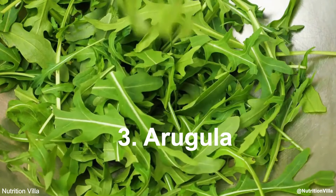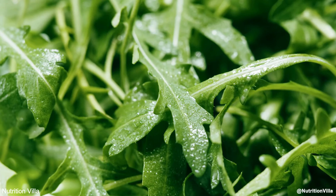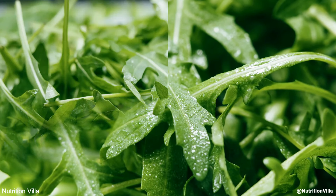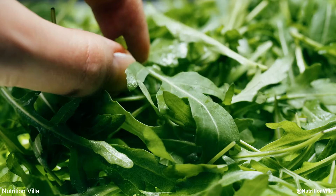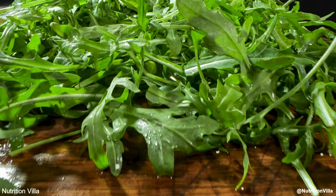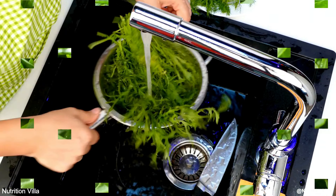Number 3: Arugula. Arugula is a nitrate-rich vegetable that is often overlooked, yet it's one of the best vegetables for boosting nitric oxide levels. Its peppery flavor makes it a great addition to salads, sandwiches, and even pizza. Arugula is also low in calories but high in vitamins A, C, and K, making it both a healthy and delicious option.